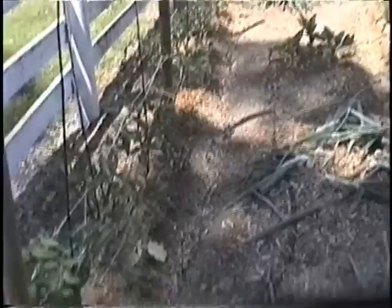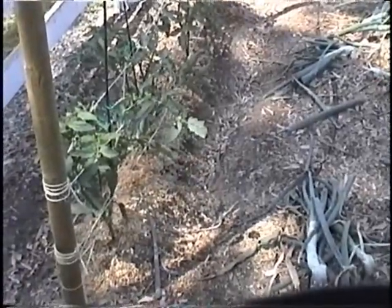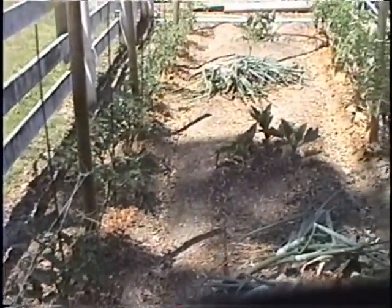Over here on our left is of course our Ace variety, doing very well. We're just a little behind on fruit set on it, but these were planted on March 29th, so they're a week behind our Early Girl and Stupichi.